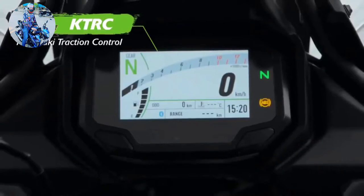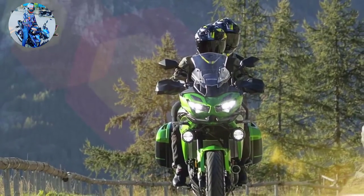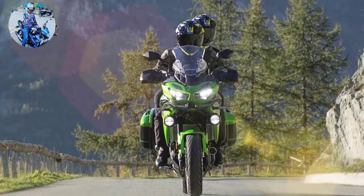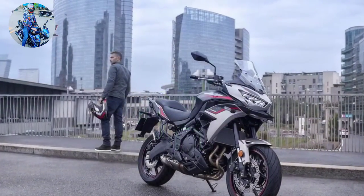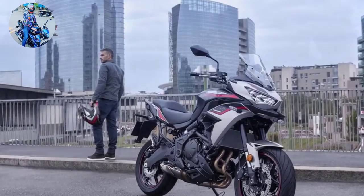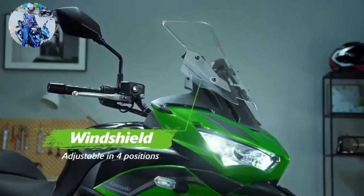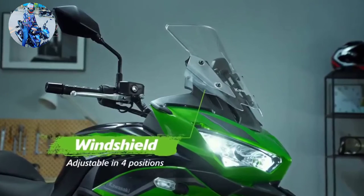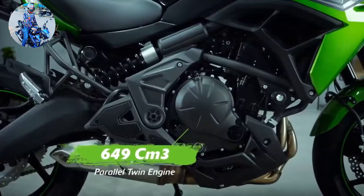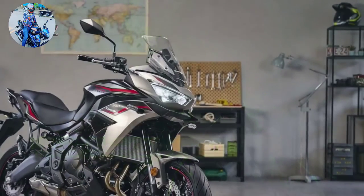Flash forward a few months and I'm wending my way through the twisty interior of San Diego County aboard a 2022 Kawasaki Versys 650. It's the $9,999 LT version with hard saddlebags and handguards, which only comes in Metallic Flat Spark Black this year. The base model is available in the same color for $8,899, or in Candy Lime Green or Metallic Spark Black for $9,099.